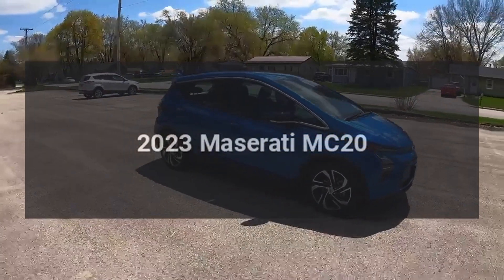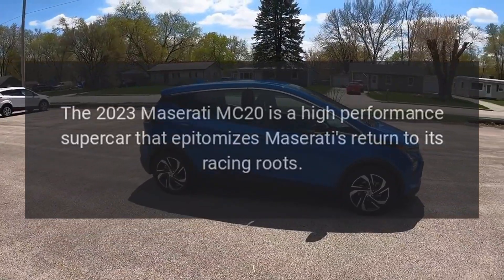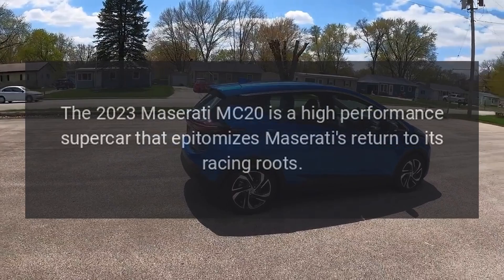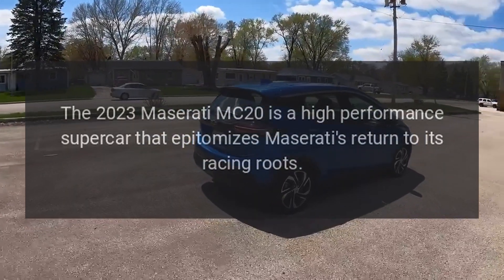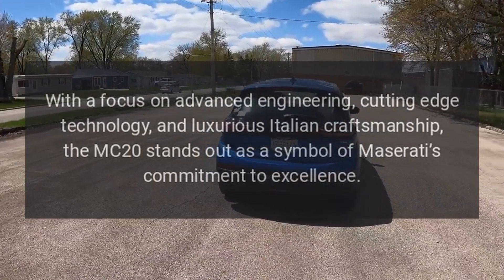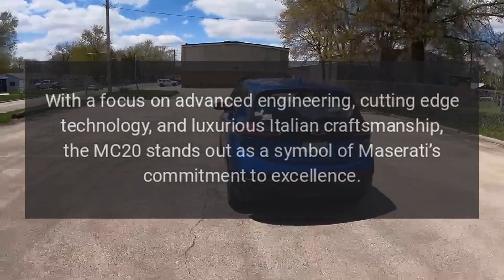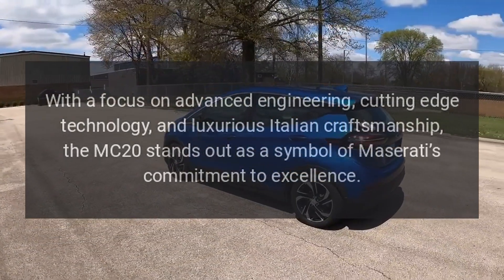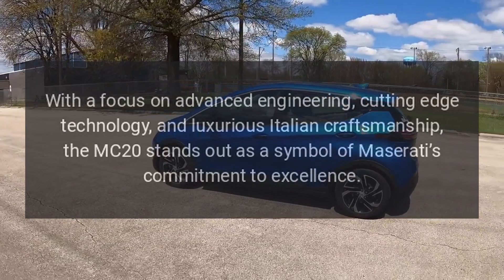The 2023 Maserati MC20 is a high-performance supercar that epitomizes Maserati's return to its racing roots. With a focus on advanced engineering, cutting-edge technology, and luxurious Italian craftsmanship, the MC20 stands out as a symbol of Maserati's commitment to excellence.